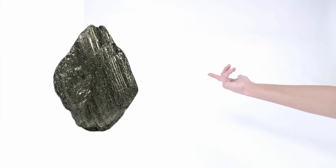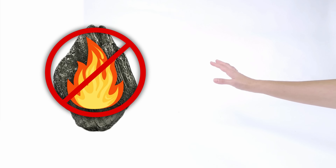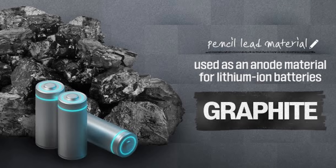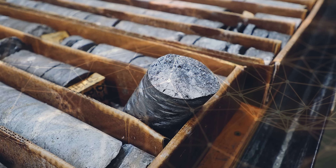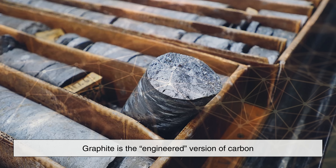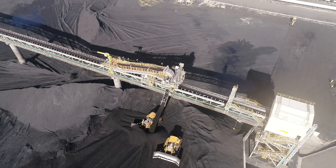This difference is why graphite is not typically burned as fuel, even though it technically can burn under the right conditions. Instead, its value lies in its stability, conductivity, and strength. In many ways, graphite is the engineered version of carbon — naturally occurring yet perfectly suited for precision applications.